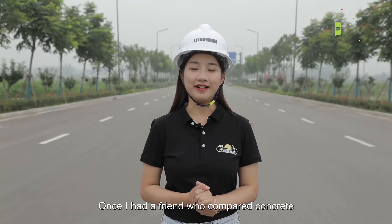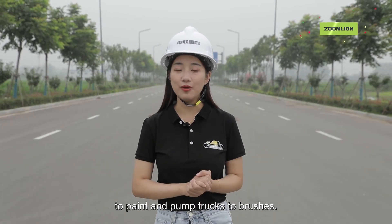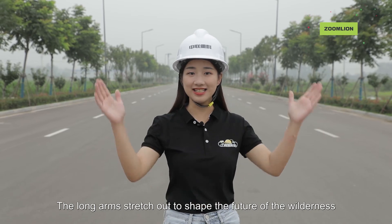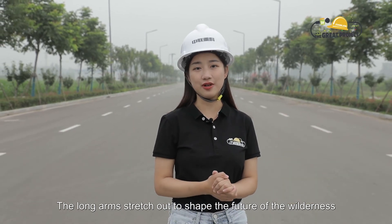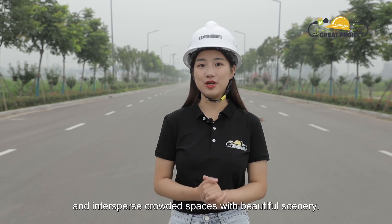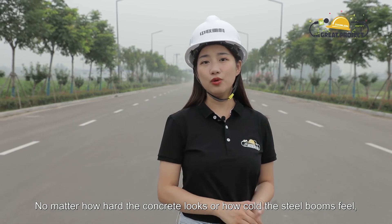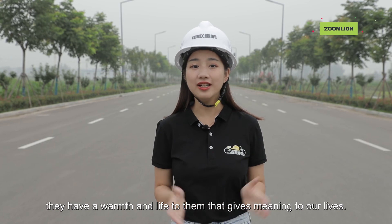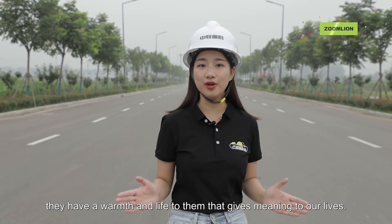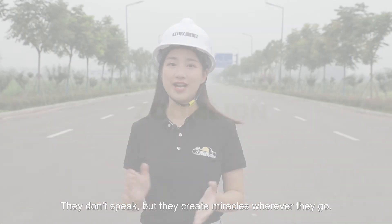I once had a friend who compared concrete to paint and pump trucks to brushes. The long arms stretch out to shape the future of the wilderness and intersperse crowded spaces with beautiful scenery. No matter how hard the concrete looks or how cold the steel booms feel, they have a warmth and life to them that gives meaning to our lives. They don't speak, but they create miracles wherever they go.